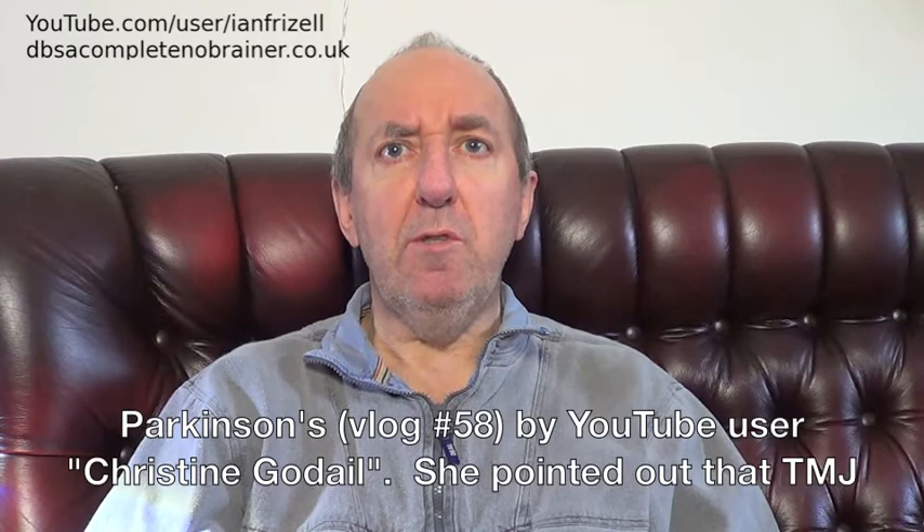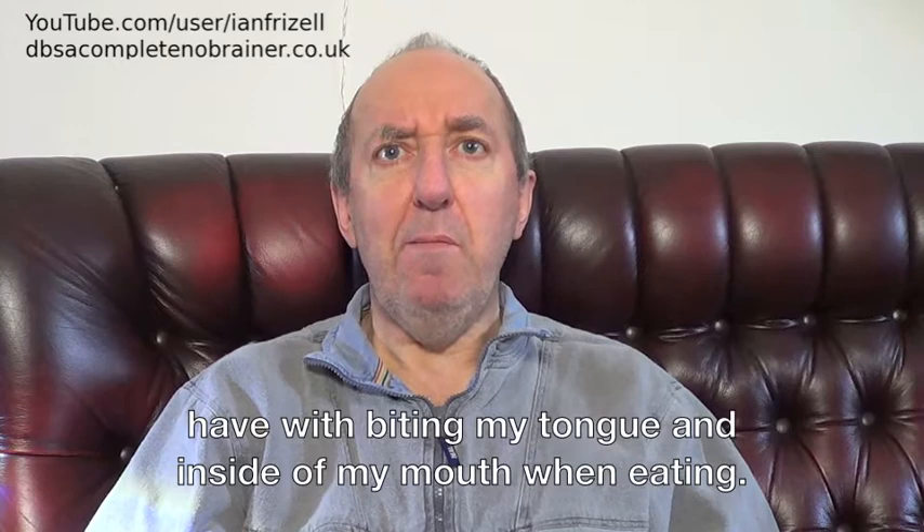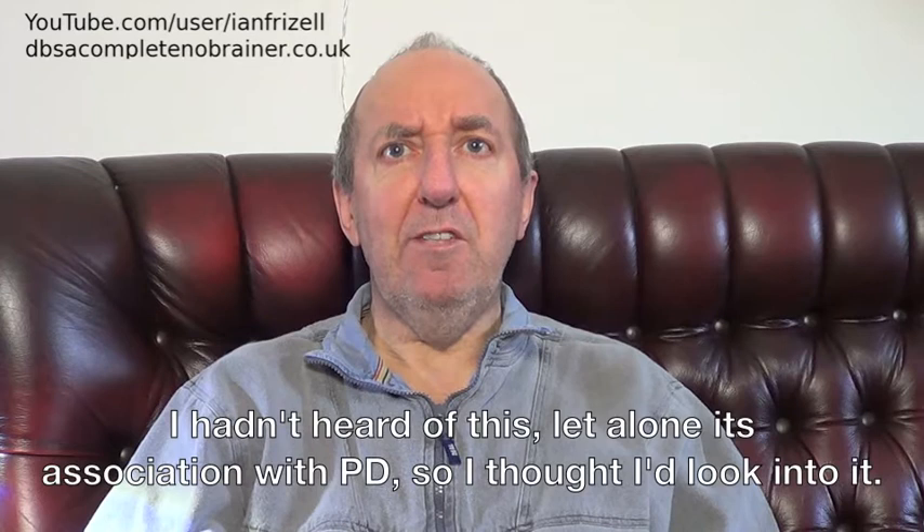She pointed out that TMJ disorder is common in people with Parkinson's and could be implicated in the problem that I have with biting my tongue and inside of my mouth when eating. I hadn't heard of this, let alone its association with PD, so I thought I'd look into it.